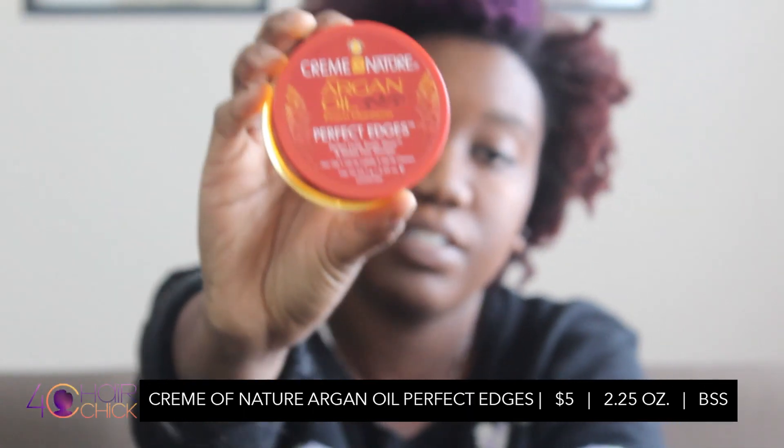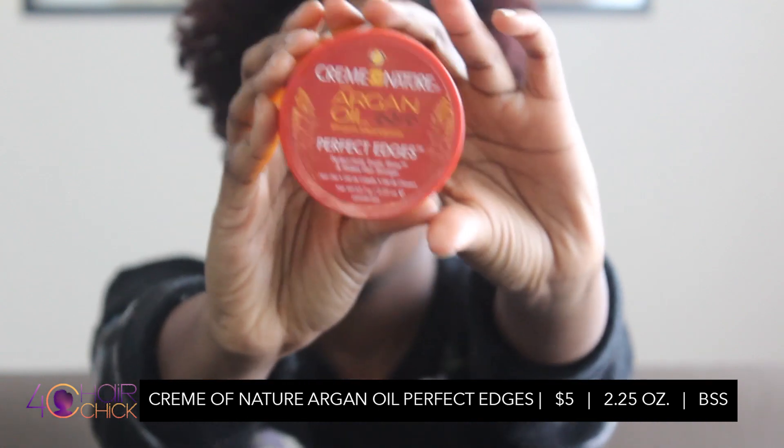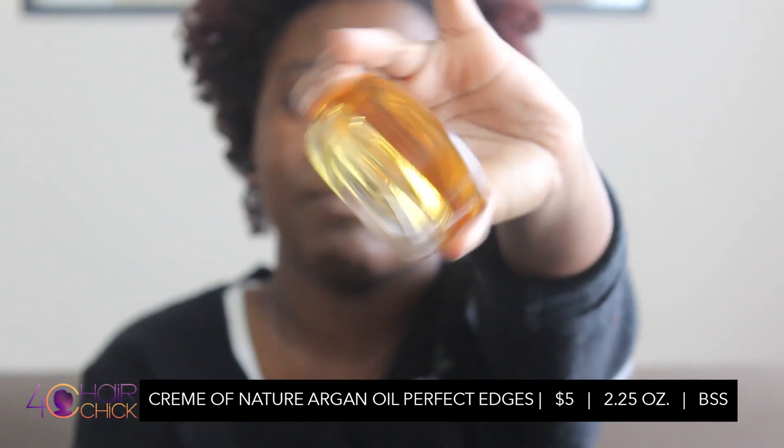Starting off with the least expensive, most affordable - still ain't cheap in my opinion - The Cream of Nature Argan Oil Perfect Edges. You can find this at drugstores like CVS or Walgreens or the beauty supply store. This is about 4 to 5 dollars depending on your location, and it should be pretty easy to find because Cream of Nature is found in most marketplaces.